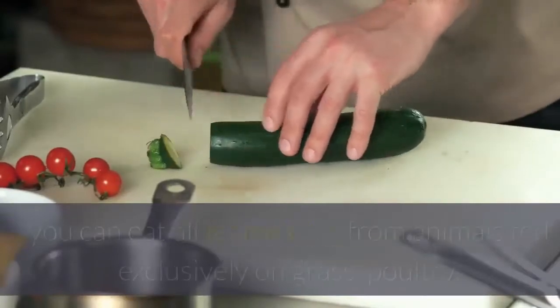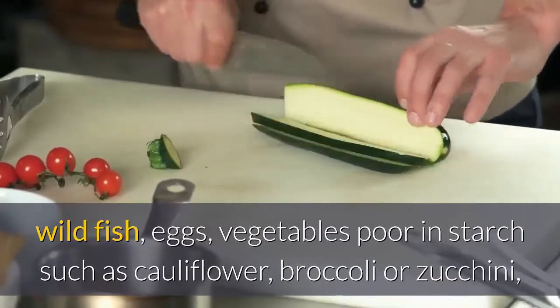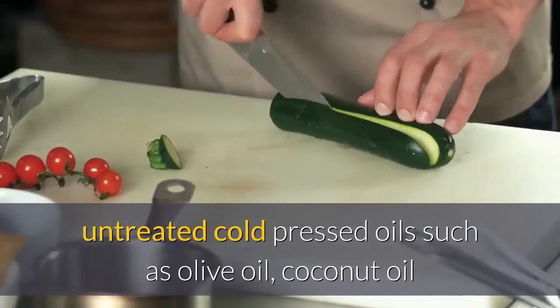To follow this diet you can eat all lean meats from animals fed exclusively on grass, poultry, wild fish, eggs, and vegetables low in starch such as cauliflower, broccoli, or zucchini, as well as untreated cold-pressed oils such as olive oil and coconut oil.